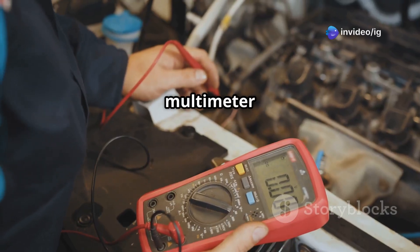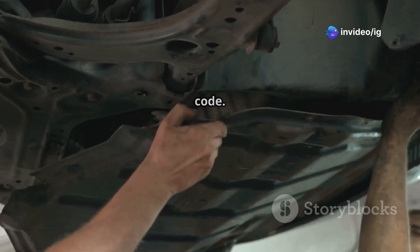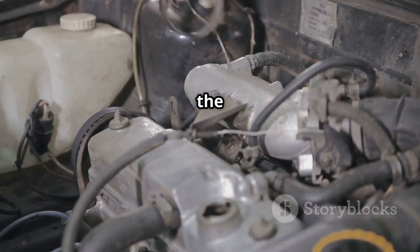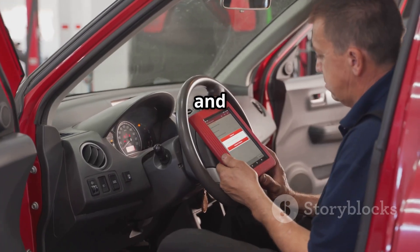Then test the crankshaft and camshaft sensors using a multimeter to check the sensor voltage. If they are faulty, replace them and clear the code. After that, replace the fuel filter, as a clogged filter can cause fuel timing issues.